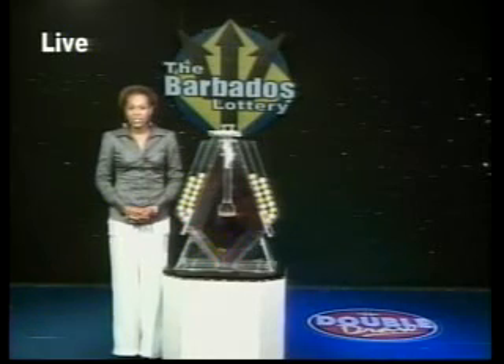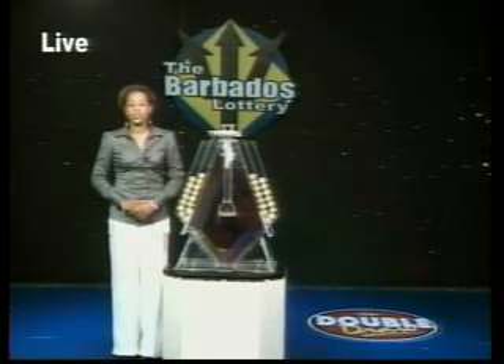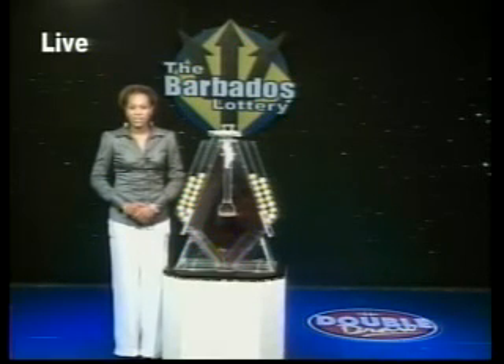Good afternoon, I'm Katrina Marshall. Double Draw has winners like peas. We pay over $31 million annually in prizes. Now to Double Draw number 14,281 for March 16, 2012, supervised by our auditor Jason Griffith from Ernst & Young.